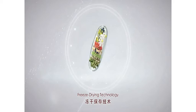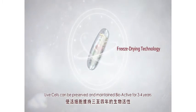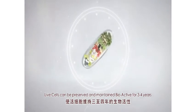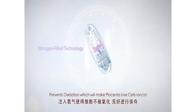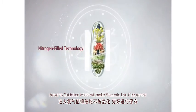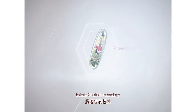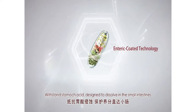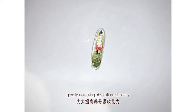Freeze drying technology — live cells can be preserved and maintained bioactive for 3 to 4 years. Nitrogen filled technology prevents oxidation, which will make placenta live cells rancid. Enteric coat technology withstands stomach acid, designed to dissolve in the small intestines, greatly increasing absorption efficiency.